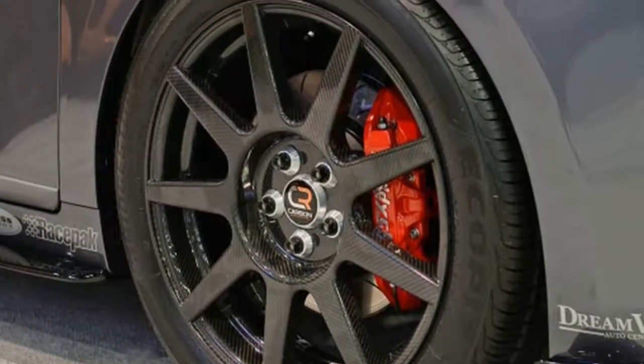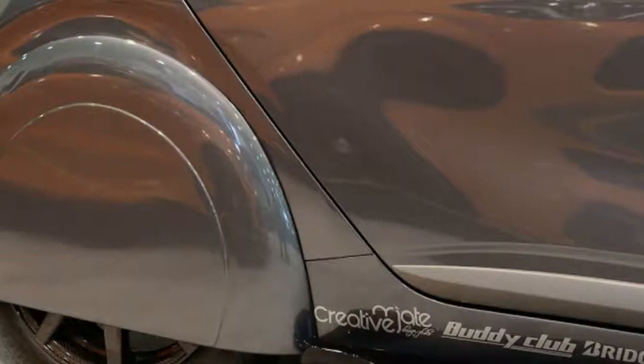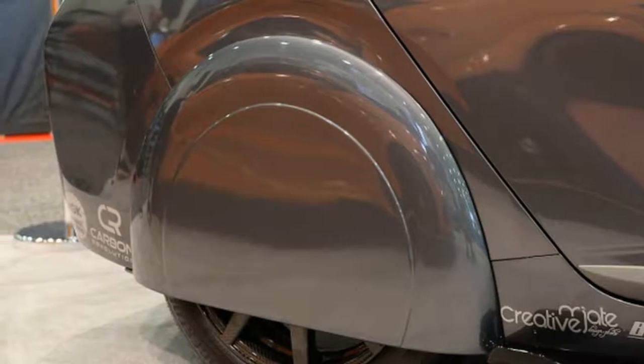But this year, the company tried something different, building a Hyundai Ioniq Hybrid not for power, but for fuel economy.